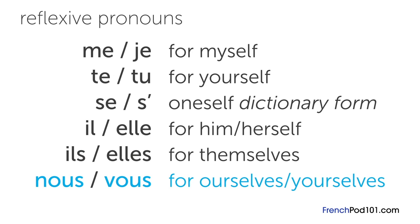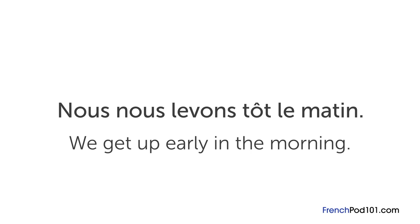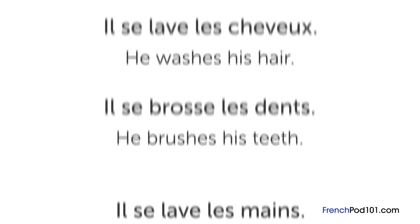For example, if you are going to go to sleep, you would say je vais me coucher. If you and your family get up early in the morning, you'd say nous nous levons tôt le matin. Because these verbs use the reflexive pronoun, their objects usually lack the possessive adjectives that appear in English. For example, il se lave les mains means 'he washes his hands,' though if you translated it word for word, it would sound like 'he washes the hands.' This also goes for il se lave les cheveux, he washes his hair, and il se brosse les dents, he brushes his teeth.